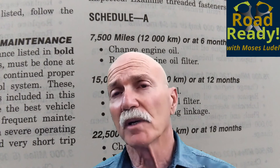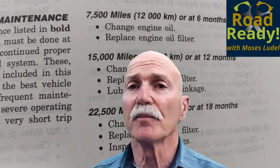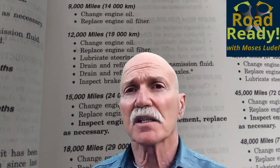According to the FSM, the air filter service or replacement should be every 30,000 miles for light duty use and every 15,000 miles for severe duty use. Are these valid figures? Let's discuss that.